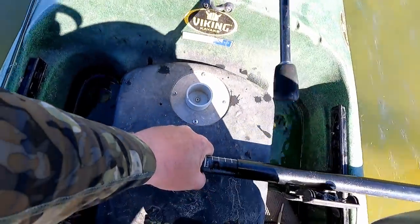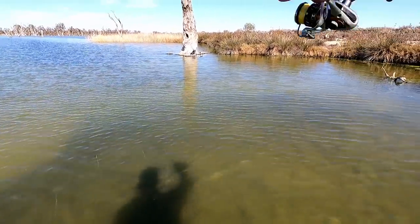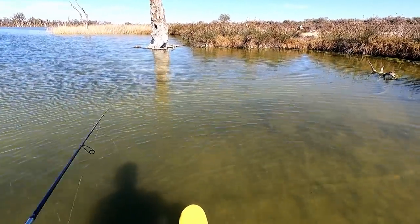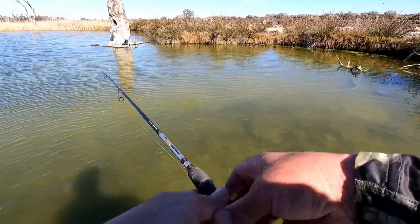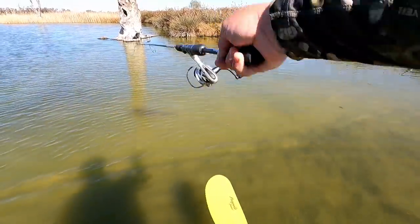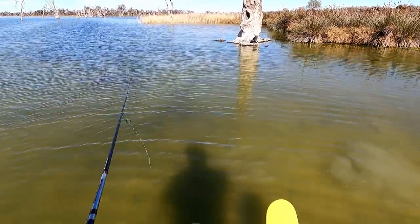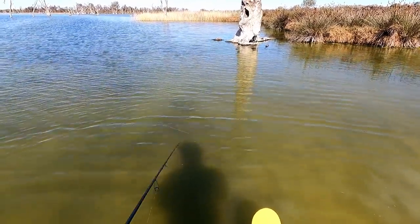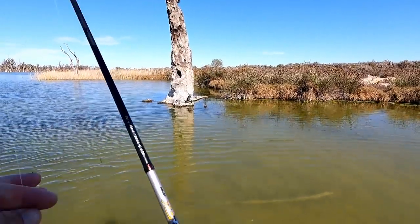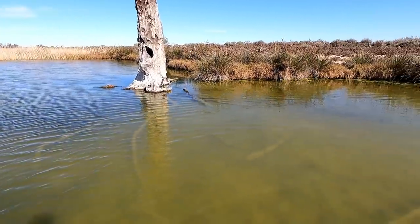Got one right in front here, just sitting right on that sand. The cast is good - my casts have been on point. Absolutely going to see that - seen it, pulled it straight out of his mouth. He ate it really well too. Usually once they've spooked they don't eat - you've really got to make that first opportunity count. It doesn't matter what sort of fish you're chasing: once they flee, your chances of them eating go down substantially.